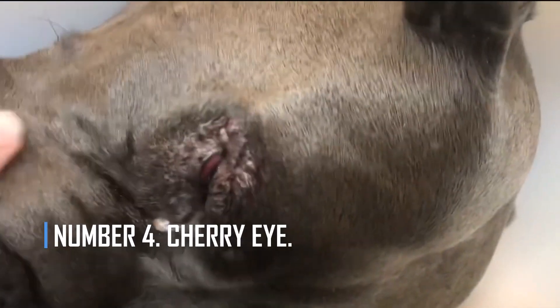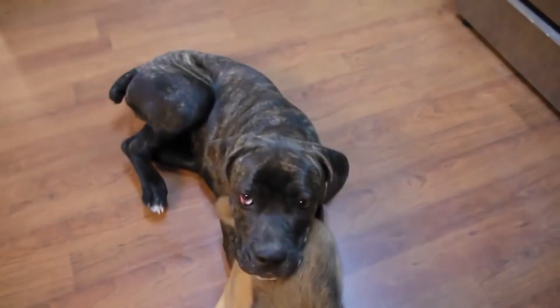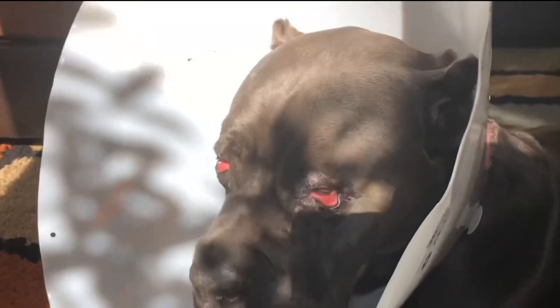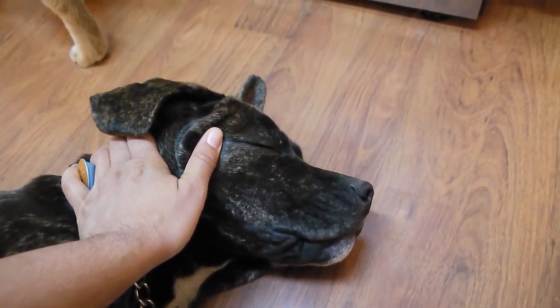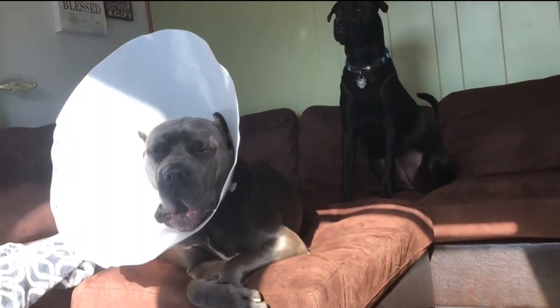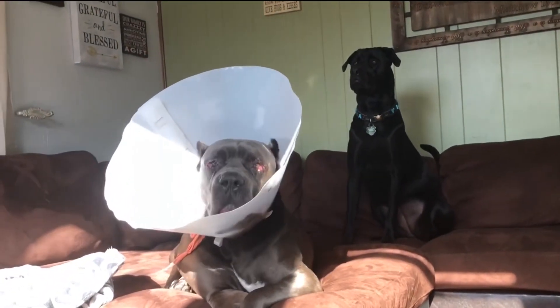Number 4: Cherry Eye. Cane Corso dogs can have more than one eye problem, which is a shame. The name cherry eye comes from the red swollen tissue that shows up when this condition is present. Cherry eye happens when a tear in a dog's third eyelid gets red and irritated. This can bother your dog and cause long-term eye problems, so it's important to see a vet as soon as possible if your dog has cherry eye.